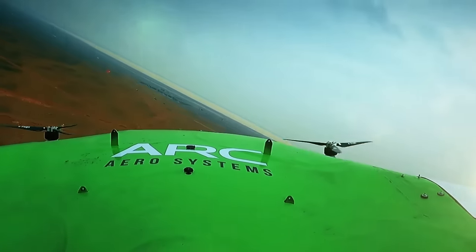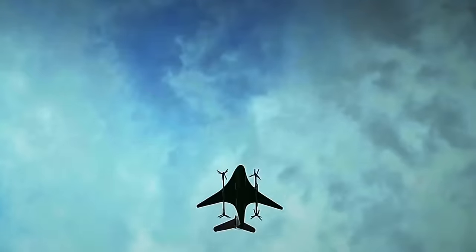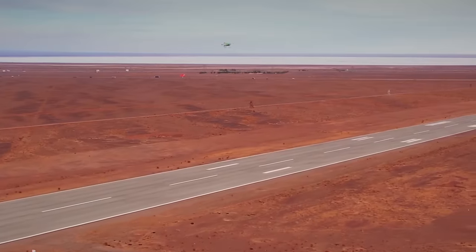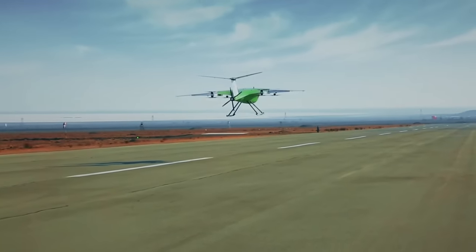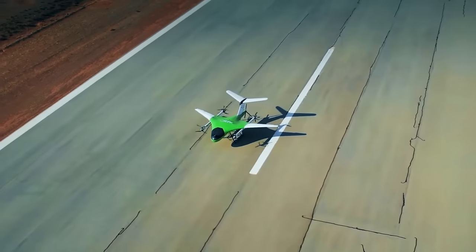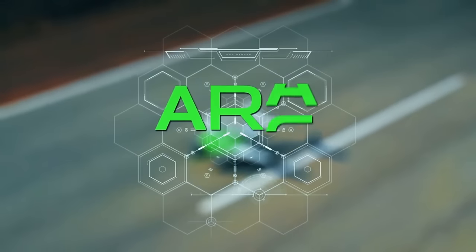With an impressive 8.16-meter wingspan and a service ceiling of 300 feet, the ARC C600 stands tall as the largest UAV in Europe. The anticipated release date for sale is 2024, with an estimated price tag of approximately $1.5 million. In today's world, the ARC C600 represents the pinnacle of air freight solutions.